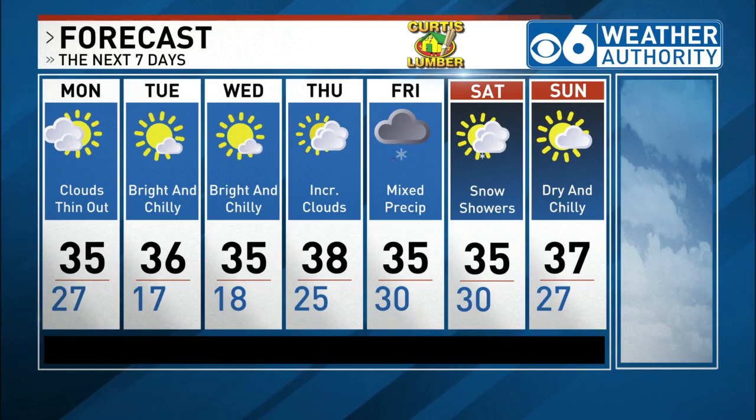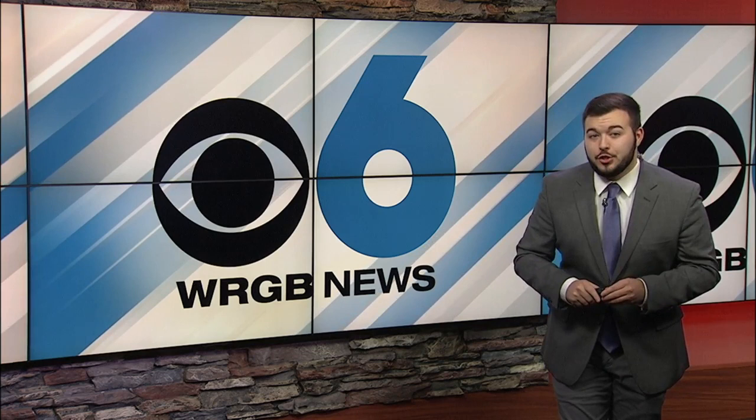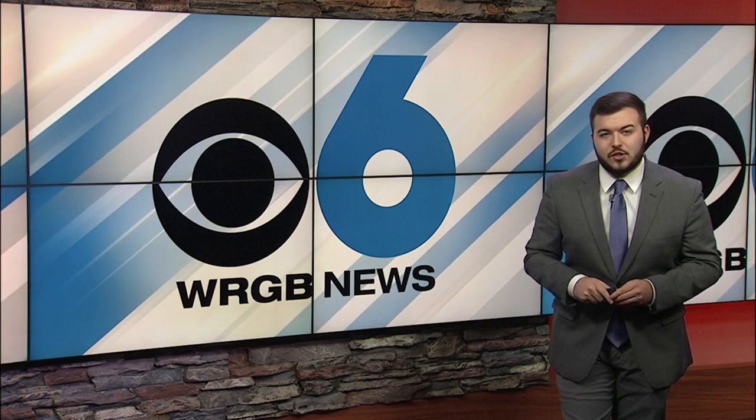It's time now for all the sports action today. Coming up in sports, it's certainly football weather outside. We'll find out how New York teams played in the NFL today, and we're going to take a look at some local college basketball action as well. All that coming up right after the break.